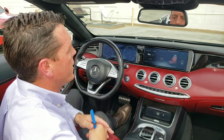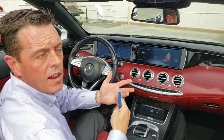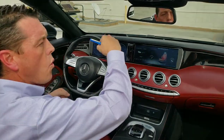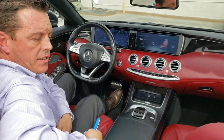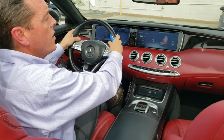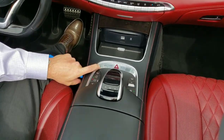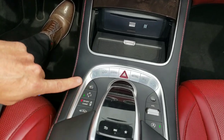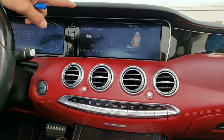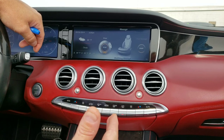As if this car didn't have enough features, one of the other cool things we like to show all our clients is it actually has massage seating, and it also has dynamic multi-contour seats. The dynamic multi-contour seats mean that if we're driving and going around a corner hard to the left, the bolster on the right-hand side is actually going to push in and keep you in place so you have complete control of the car. You can activate the seats by using this button, and then on your center screen you have different controls — you can do lumbar, shoulders, and one of my favorites, the massage.